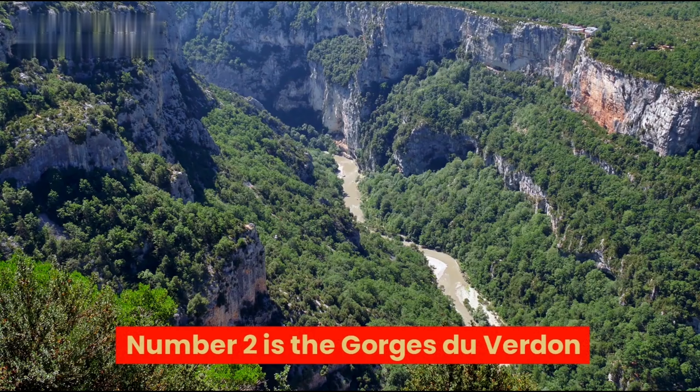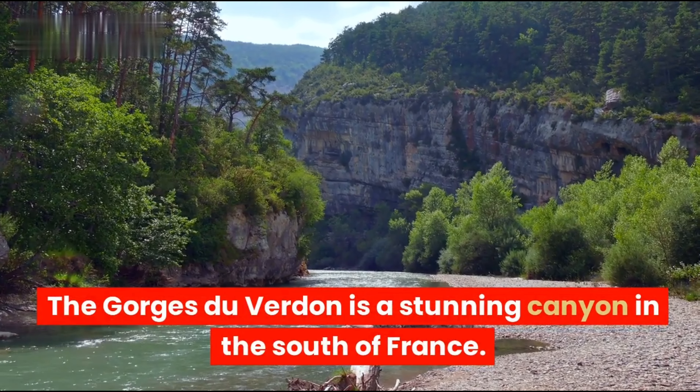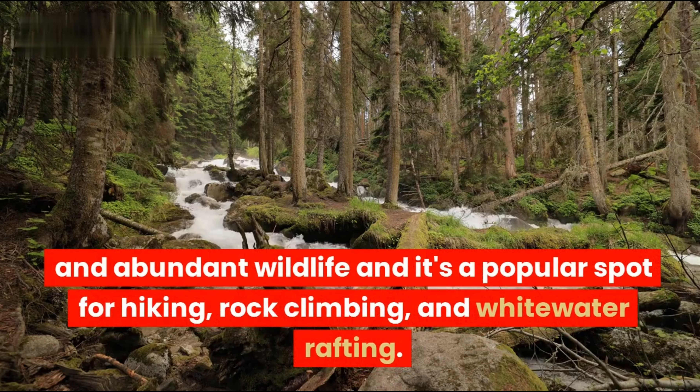Number 2 is the Gorges du Verdun — a stunning canyon in the south of France. The Gorges du Verdun is known for its dramatic cliffs, turquoise waters, and abundant wildlife. It's a popular spot for hiking, rock climbing, and whitewater rafting.